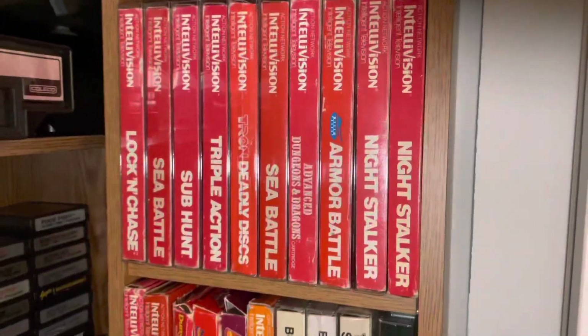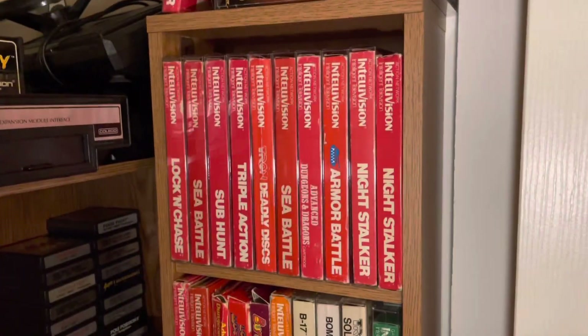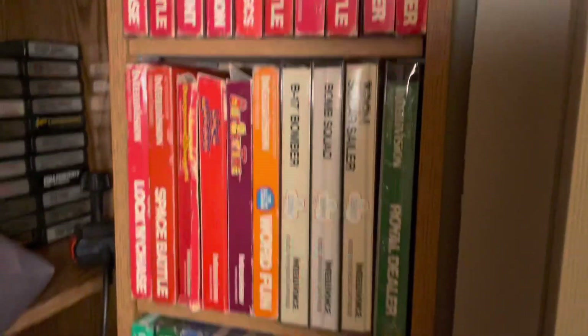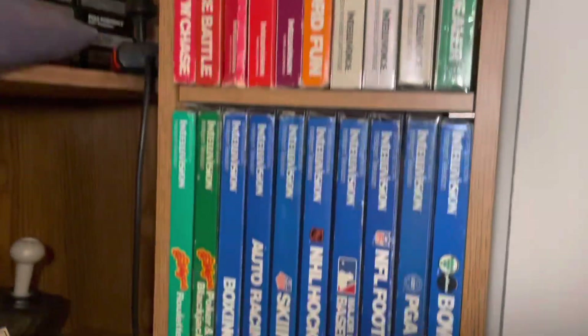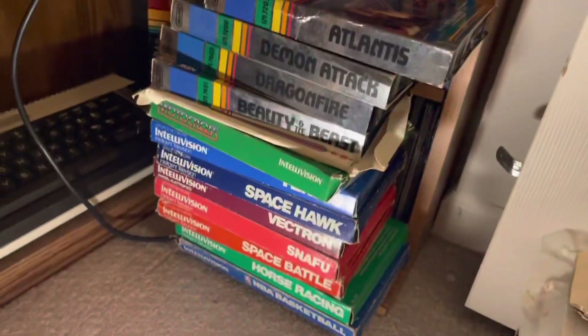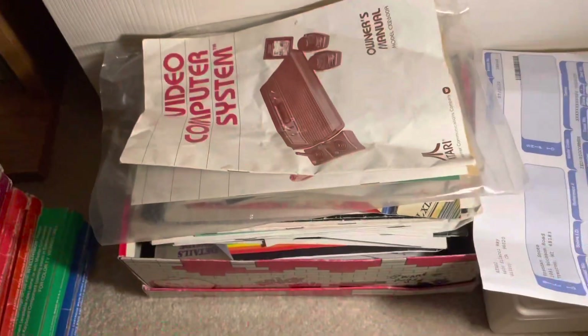Over here is all of my boxed Intellivision stuff. Most have the overlays, and most of them have plastic cases as well that I keep them in just to keep them protected. Going through these quickly — there are the voice games, that's sealed Royal Dealer there — worth millions one day — and then some other ones I couldn't fit on the shelf.